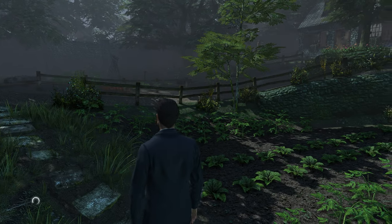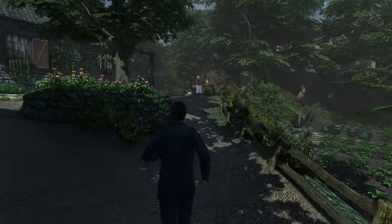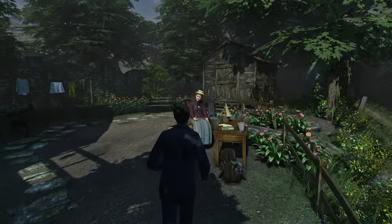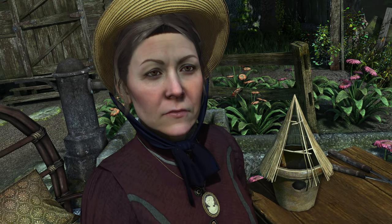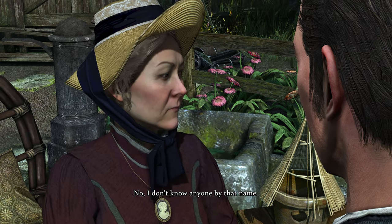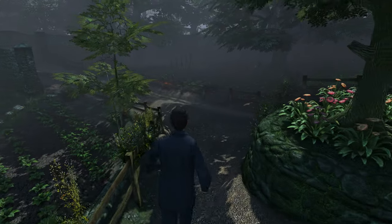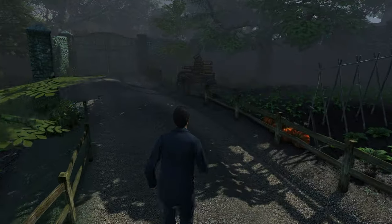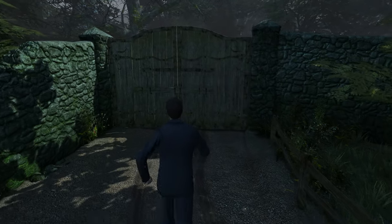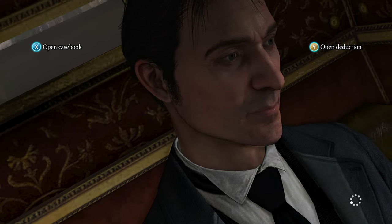Mrs. Carey denies that Hurtley was her gardener - seems like I need to speak with her. Why did you lie about not having a gardener? I'm only trying to solve a murder case. Does the name Liam Hurtley mean anything to you? I don't know anyone by that name. That's clearly a lie - thank you, madam - you definitely cheated on your husband with that guy. Now that I've confirmed my suspicions, let's go back to the Yard and tell him his boot prints match exactly the ones found at the murder scene.